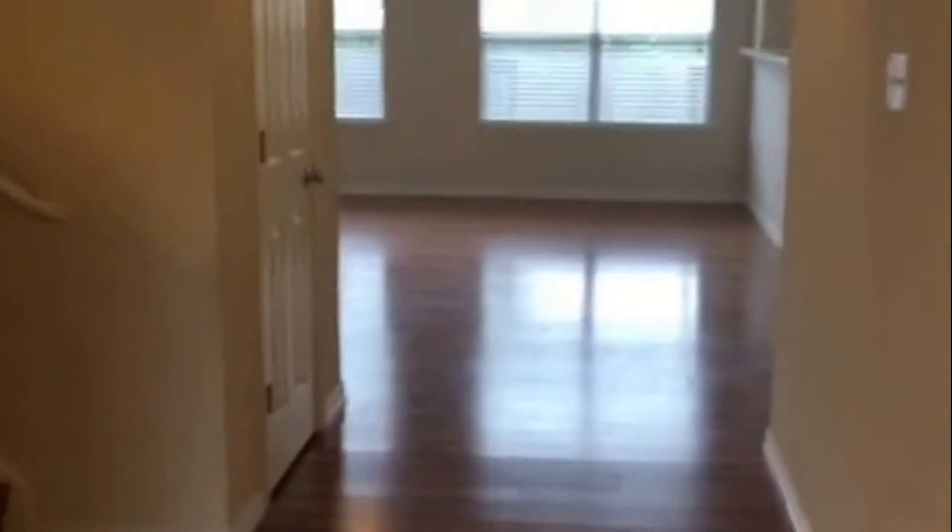You do have your dining area up front. You have the stairs. Going in, you have your living area — nice big open space, lots of windows. You get lots of that natural light coming in.